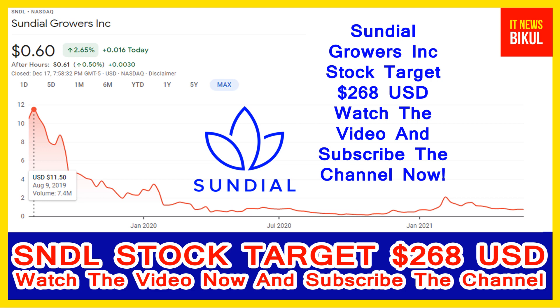Sundial Growers Incorporation is related to the healthcare sector and is working in the pharmaceutical industry. The number of employees working in this company is above 300, and the company headquarters is located in Calgary, Canada.